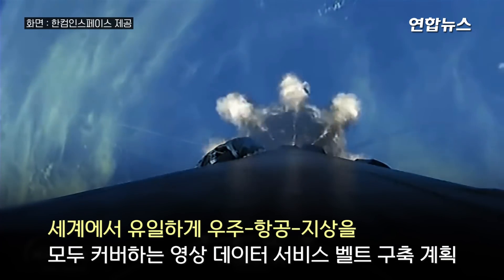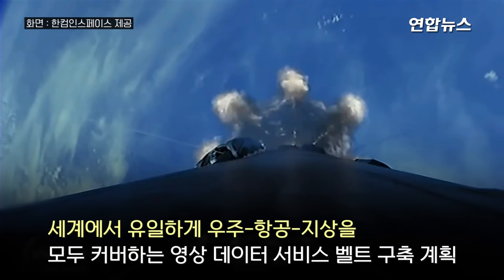Beautiful view there from Falcon 9 of the balloon from the main engine.